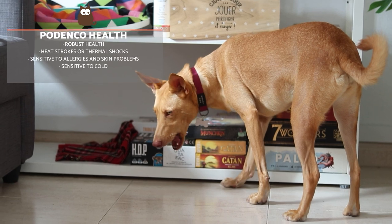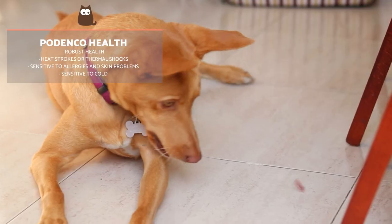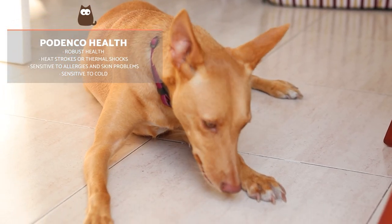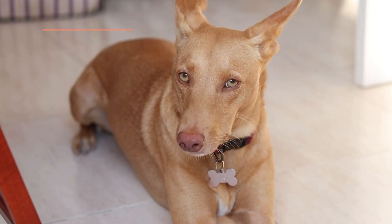The Podenco also enjoys fairly robust health and has a strong immune system. Heat strokes or thermal shocks are relatively frequent during summer outings, so it's essential to keep Podencos well hydrated. Some Podenco breeds are especially sensitive to allergies and skin problems, requiring special treatment in terms of food and hygiene. They are also very sensitive to cold.